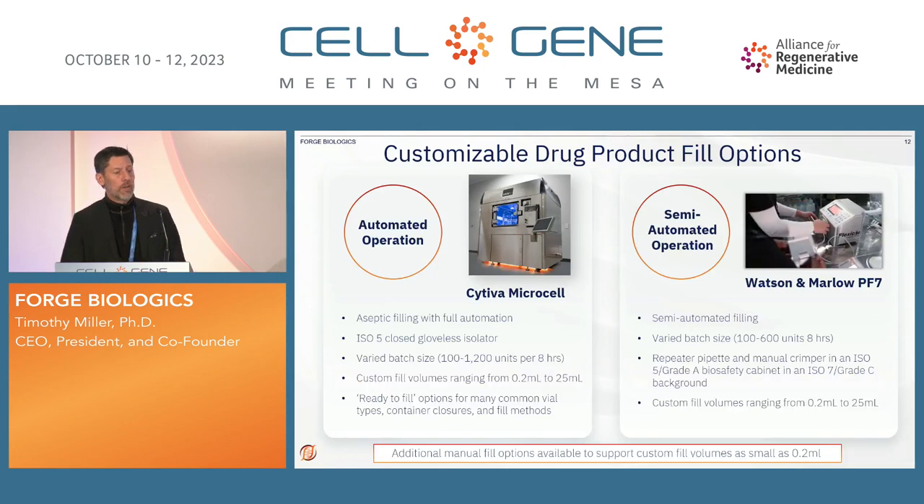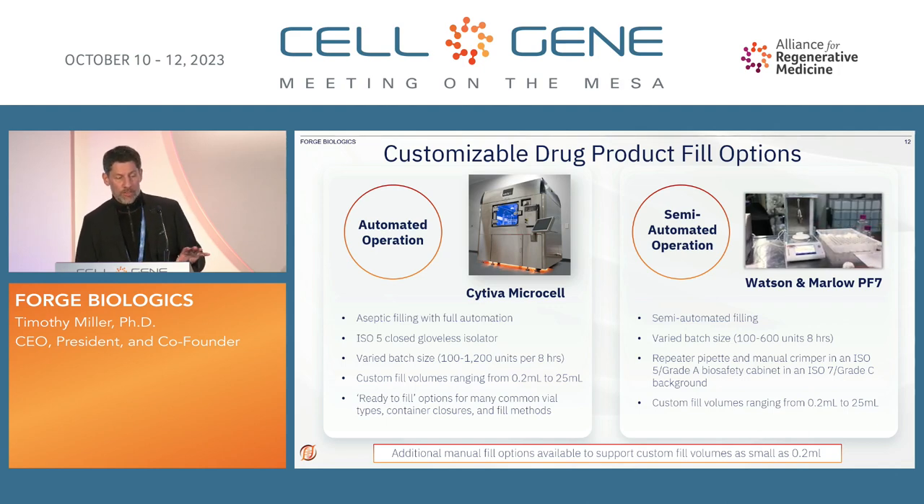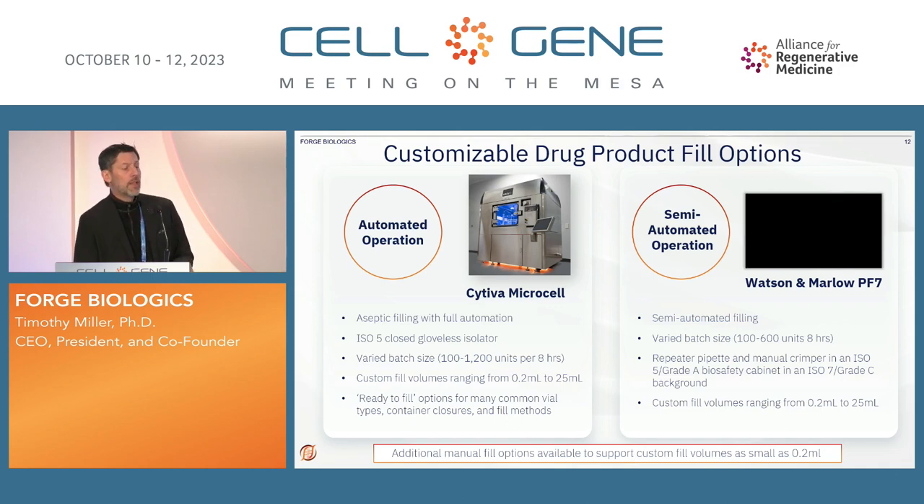We do have customizable drug product fill. Here you can see one of the Watson Marlows — this is semi-automated in a hood. We also have the fully automated Cytiva Microcell, which we'll be opening to a number of different groups. It's an ISO 5 closed isolator; you can do one to roughly 1,200 units per eight hours with custom fill. From the Watson Marlow, you can do varied batch sizes — one to 600 units in eight hours. More and more clients are appreciating the semi-automated fill operation.